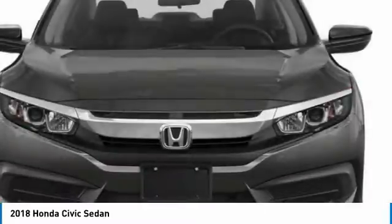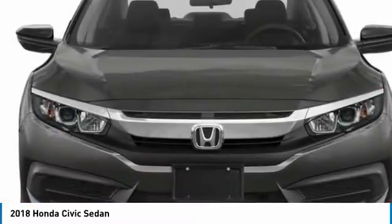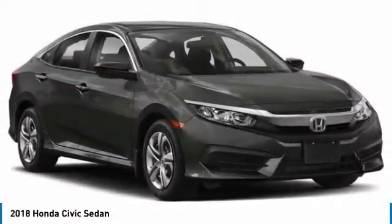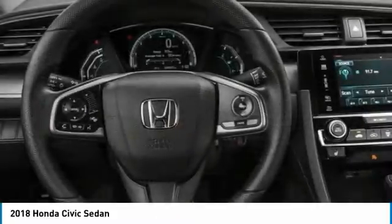Tire pressure monitor, brake assist, traction control, stability control, daytime running lights, engine immobilizer, front wheel drive.